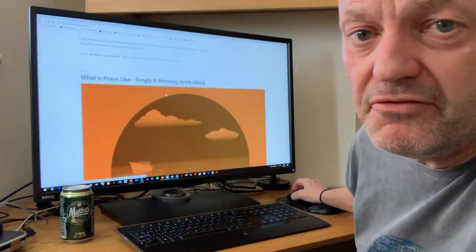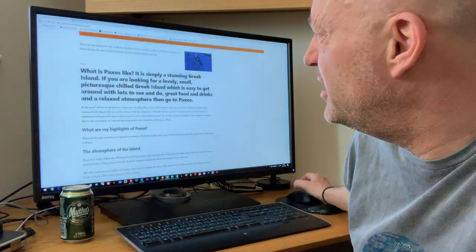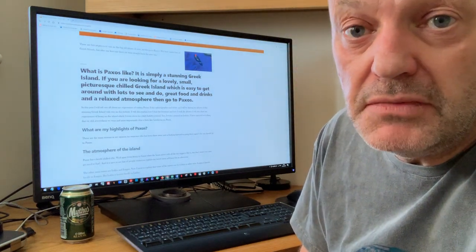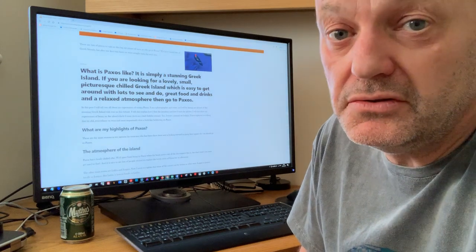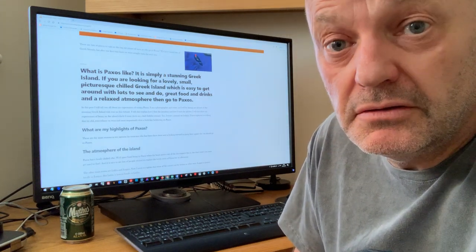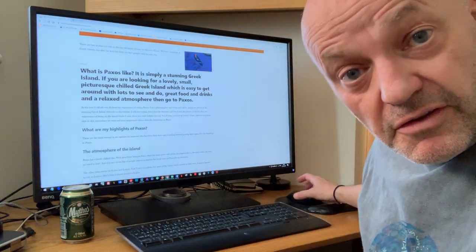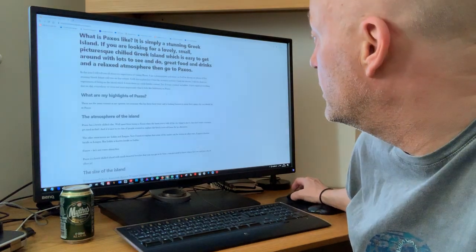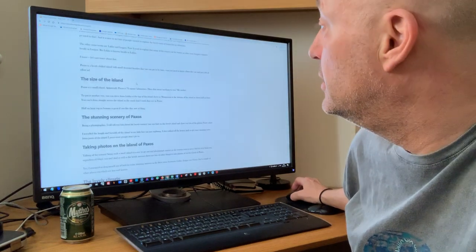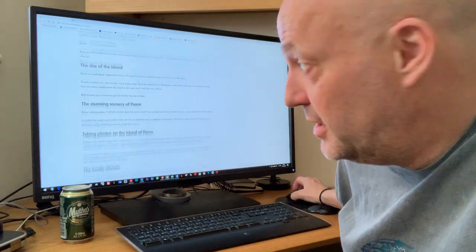What is Paxos like? This is the first blog post on this website. This is really a summary of what Paxos meant to me. I liked it so much that I created a website all about it, and I spent all this time and effort on it. Why? Because I just loved it — I loved the atmosphere, I loved the vibe. What are my highlights of Paxos? The atmosphere of the island. The size of the island — it's tiny. You can drive from top to bottom in 20 minutes.